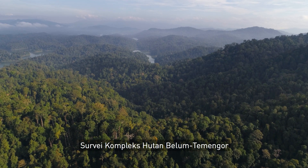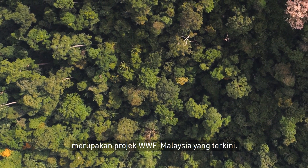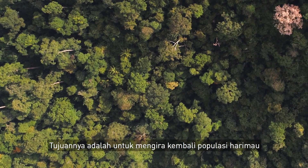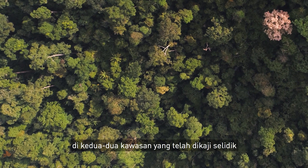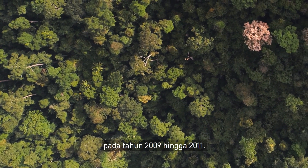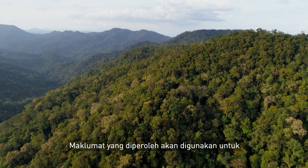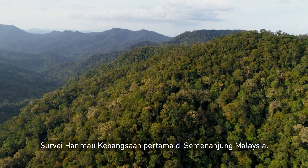Surveying the Belum Temengor Forest Complex is WWF Malaysia's current project. The purpose of this survey is to re-establish the tiger population in both areas studied back in 2009 to 2011. The data we obtain will be contributed towards the first national tiger survey of Peninsular Malaysia.